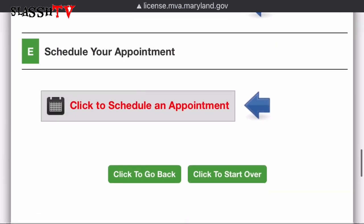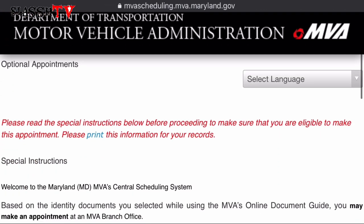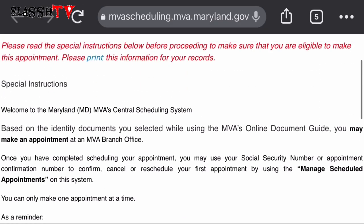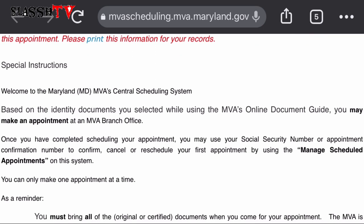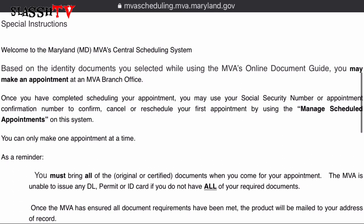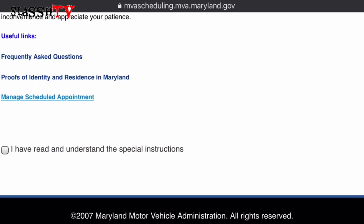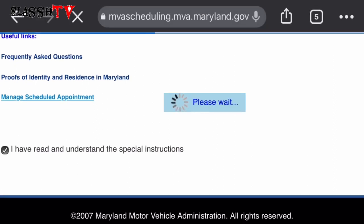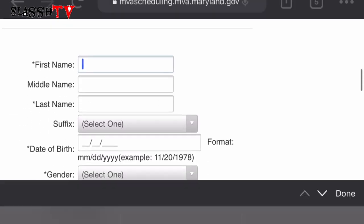Here we're going to click 'Schedule an Appointment' and it takes you straight to the scheduling site. Read everything here, and if you agree with the documents you'll be taking, scroll all the way down and confirm that you've read and understood the instructions.